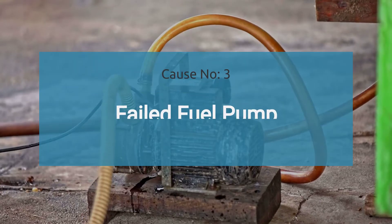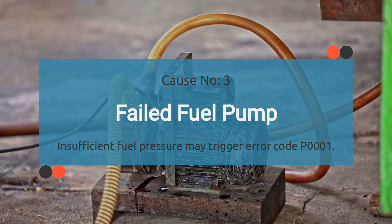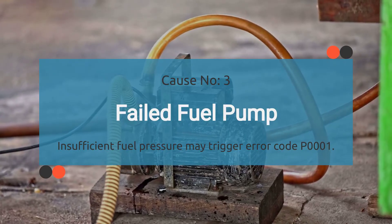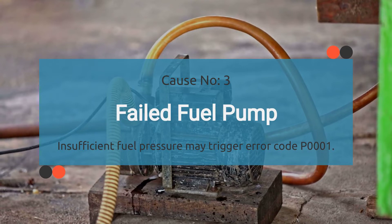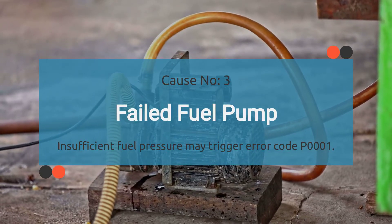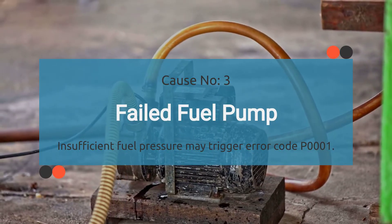Number three: failed fuel pump. The fuel pump's job is to make sure your engine gets the right amount of fuel at the right pressure. But if it's on the fritz and not doing its job properly, it can lead to all sorts of problems, including triggering the P0001 code.